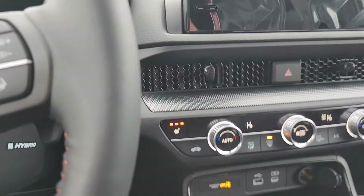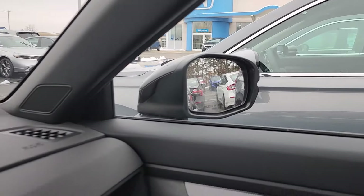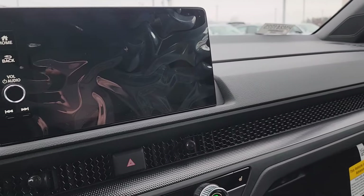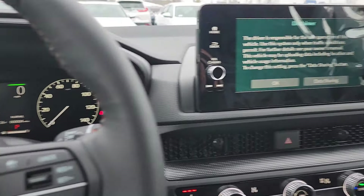So it is all yours. You do have a blind spot information system built into the side mirrors. If you'd like to come check the car for yourself in person, feel free to reach out.